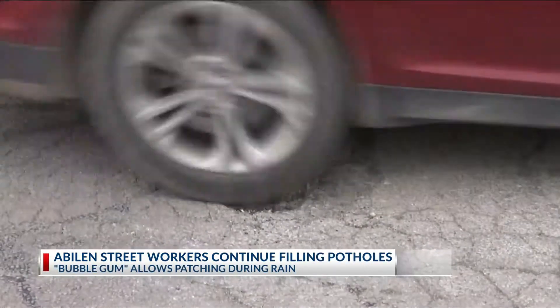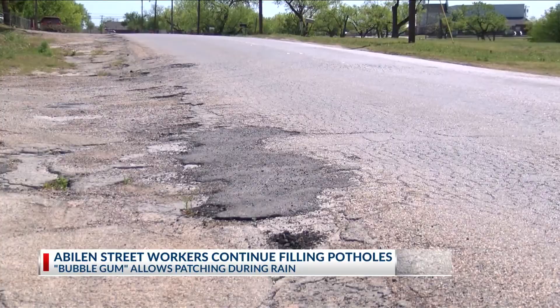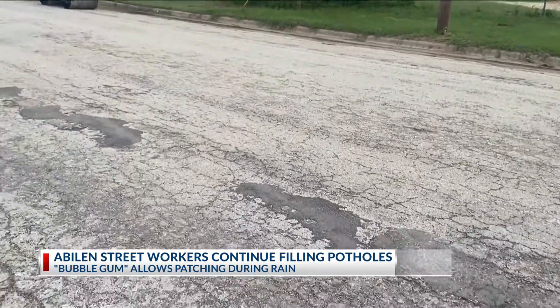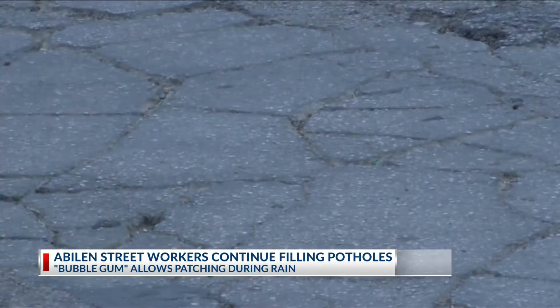Throughout this week, the city has seen an abundant amount of rain. Thus, you can say the same for the potholes — we get a large increase in potholes when we have a large amount of rain. Director of Public Works Greg McCaffrey says, unfortunately, potholes are just part of having asphalt roadways.